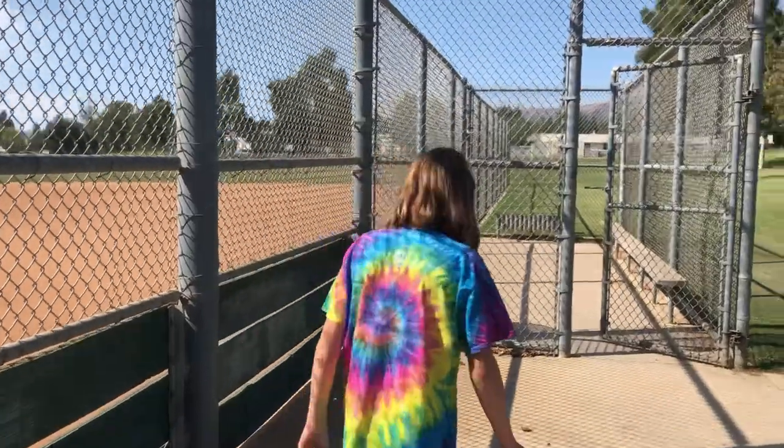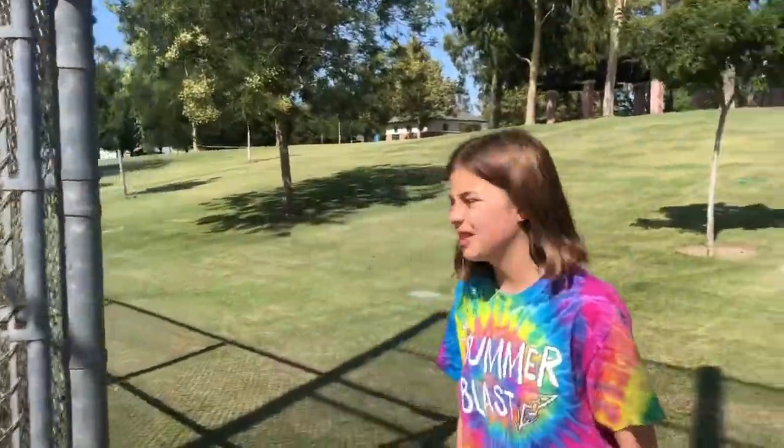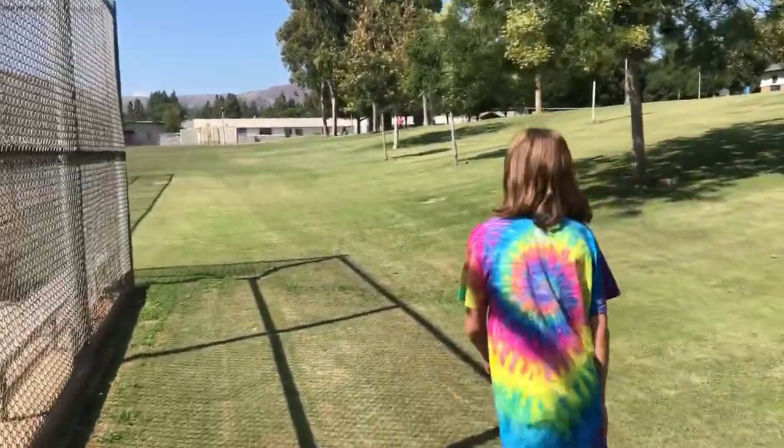Okay, so we made it to our final destination. We're at a baseball field and apparently there's a geocache over here. Let's go see.